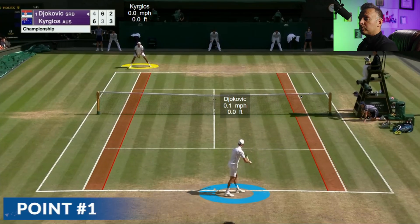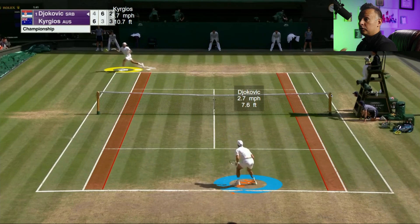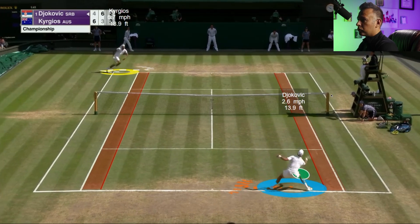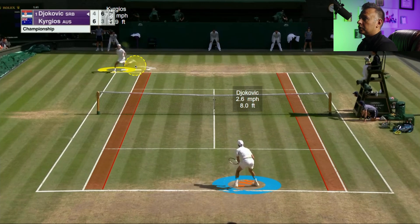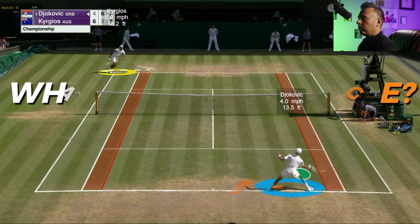Let's jump into the first point. We've got Djokovic on the near side, Kyrgios on the far side returning. Nice wide serve from Novak and Nick does a good job of stretching and lunging, but he's able to get aggressive. Very aggressive off of a pretty good serve from Novak — it wasn't a bad serve at all. Nick's lunging but does a great job of attacking Novak and does damage right away.